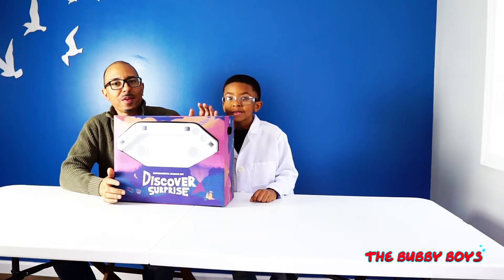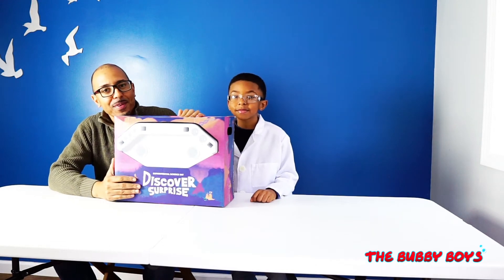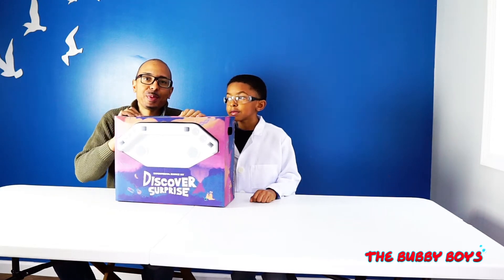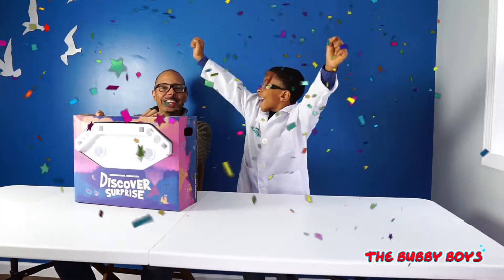Welcome to another episode of the Bubby Boys. Today is our first episode in our science lab. We're going to open up a new science section on the channel where we'll be doing a lot of experiments and fun science stuff. What do you think about that, Aiden? Yay!